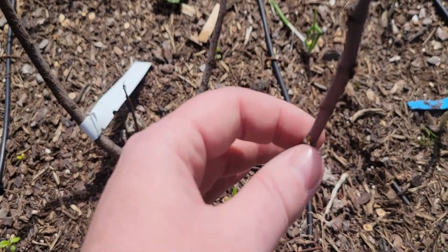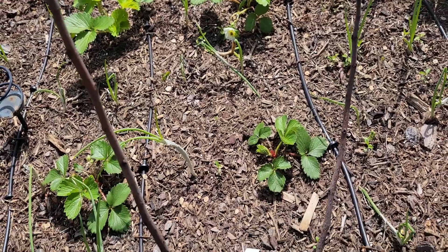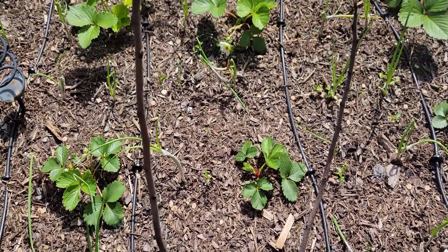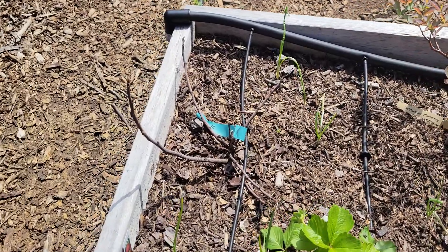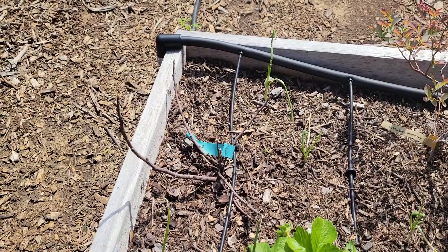My fig trees — I've been looking to see if they're starting to wake up. I'm not too sure on this one over here, but hopefully it's okay. And then same thing with that one over there. I don't see anything happening just yet, but fingers crossed they come back.